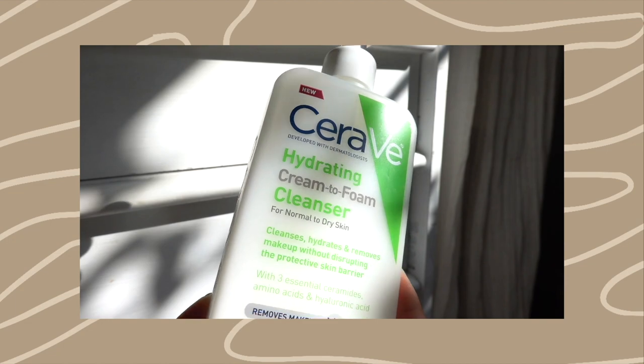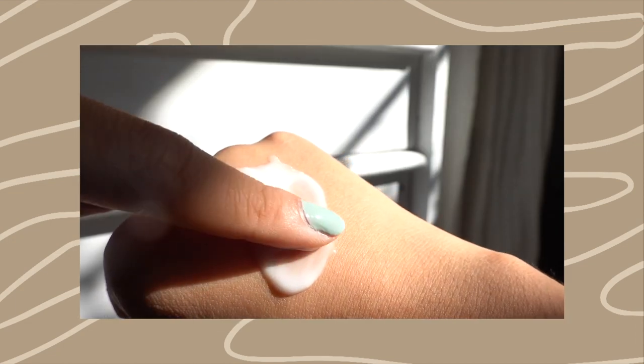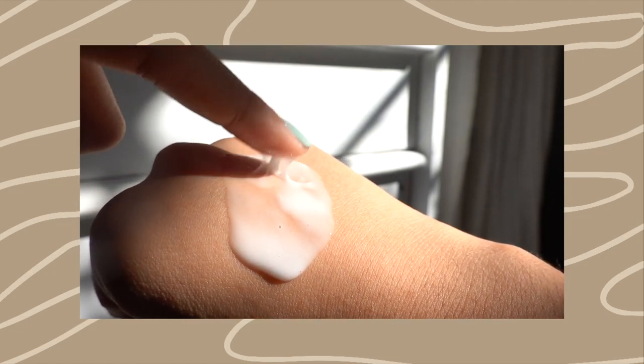First things first is a cleanser. This is the CeraVe Hydrating Cream to Foam Cleanser for normal to dry skin, but honestly, this really suits almost all skin types. This is one of my absolute favorite holy grail cleansers. This is around $14 depending on where you get it from, but it has 12 fluid ounces of product. That is huge. This has lasted me forever and I'm not the only one who uses this.